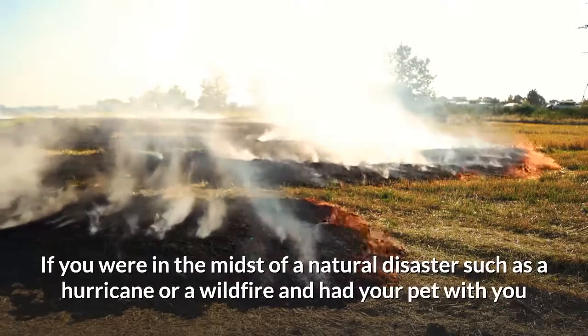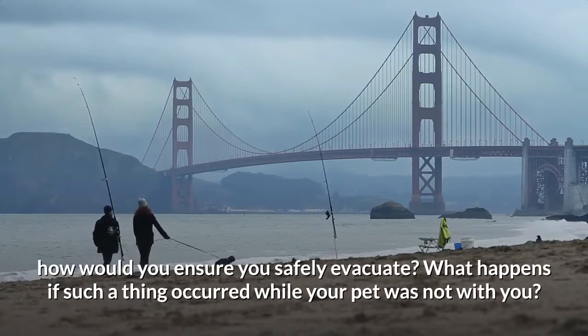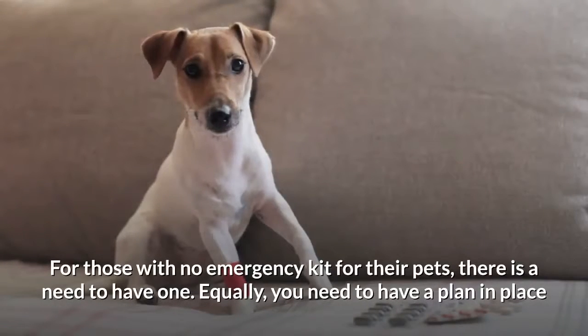If you were in the midst of a natural disaster such as a hurricane or a wildfire and had your pet with you, how would you ensure you safely evacuate? What happens if such a thing occurred while your pet was not with you? For those with no emergency kit for their pets, there is a need to have one.